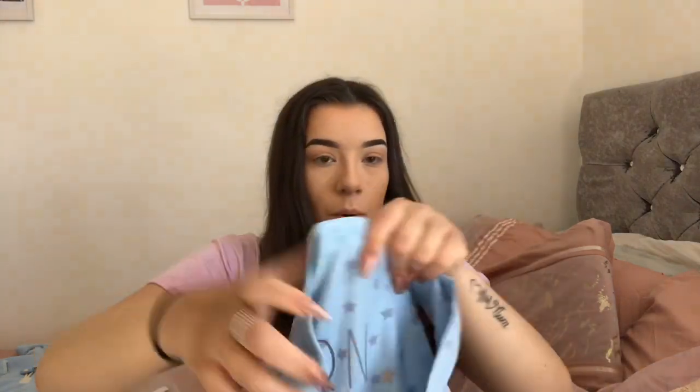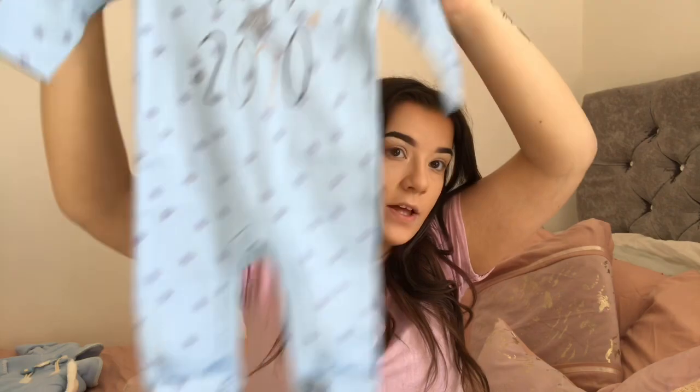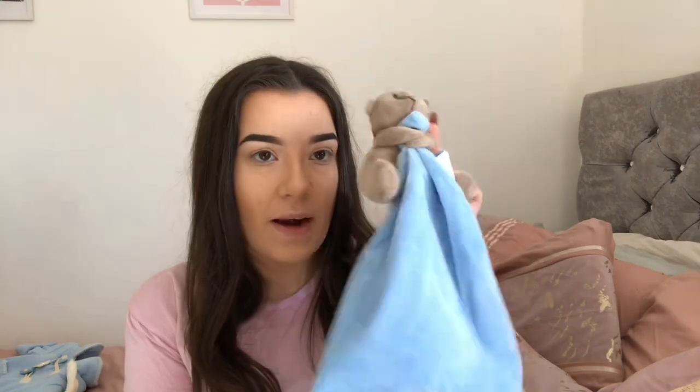The next baby grow also comes with a little thingy. This one says 'Born in 2020' — it's baby blue again with stars all over it, also in zero to three. And that comes with one of these little teddy bear blanket toy things — I don't actually know what they're called — but it comes with this, which is so, so cute.